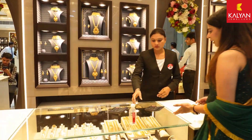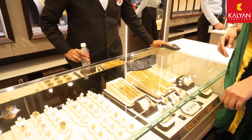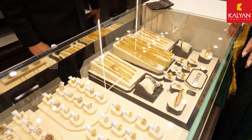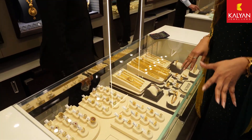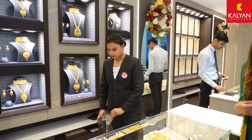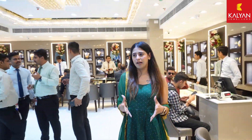This is Jen's channel. So you can see here a huge variety of gold jewelry, and very unique designs you will find here. You will find patterns and a lot of kundan jewelry is also available, which is in huge demand.